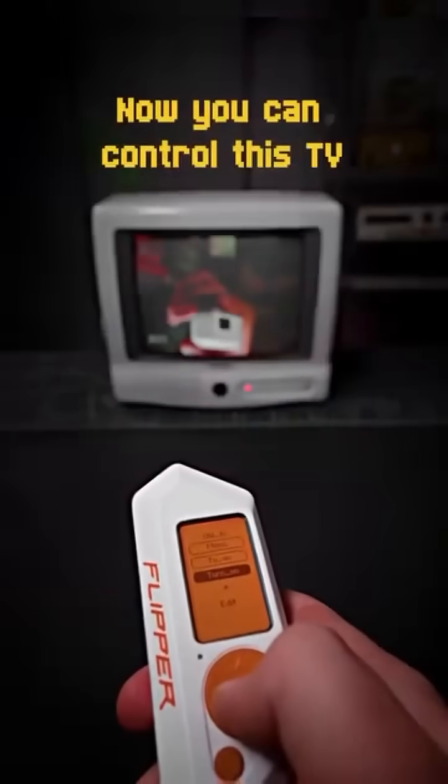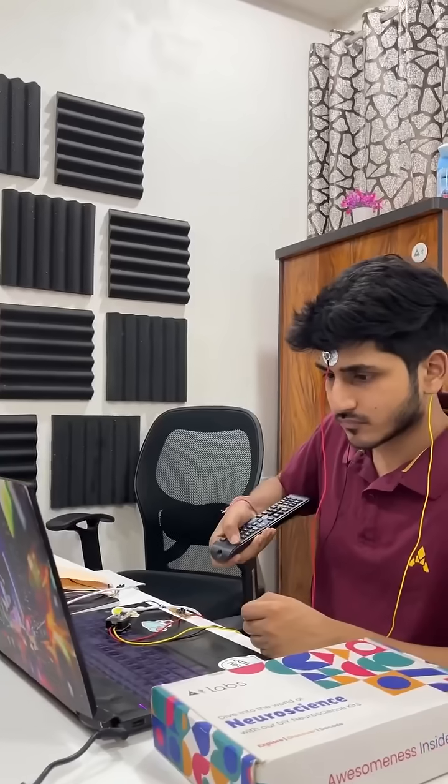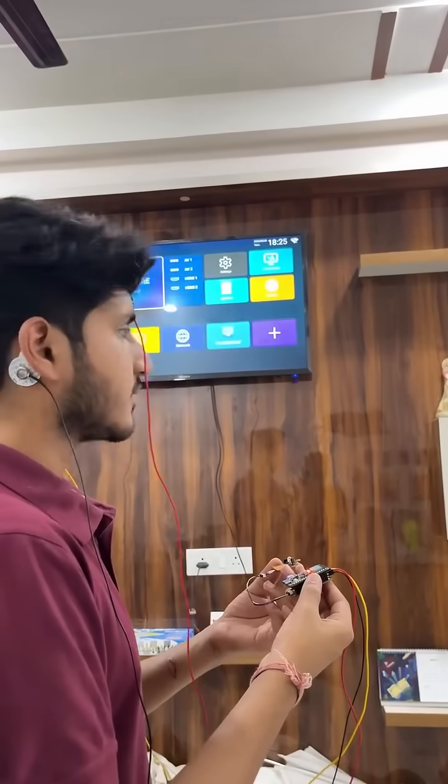similar to Flipper Zero. We recorded IR signals from the remotes and send those signals via the module when Krishnanshu focuses.